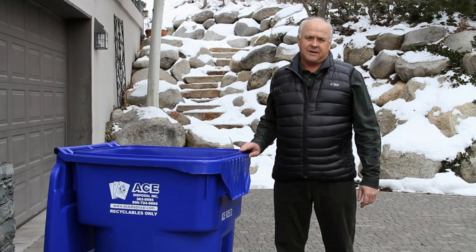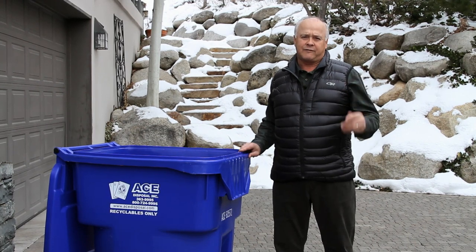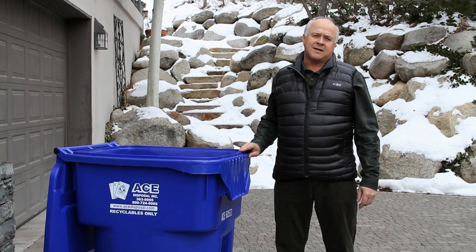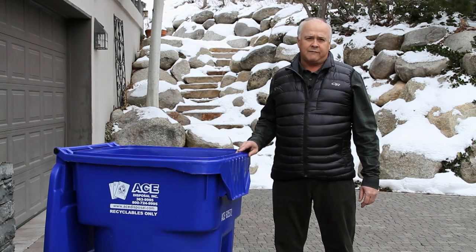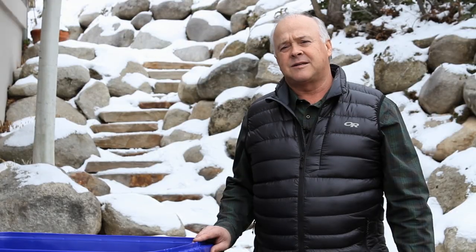Hi, my name is Dave Dudley and I'm here today to explain single stream recycling to you and your family. Today many families have 95-gallon containers like this one to put all of their recyclables in, but if you're like me you don't know exactly what is recyclable with this program. Today I'm going to show you some of the most common items in your home that can be recycled and what happens to them. Let's go inside.